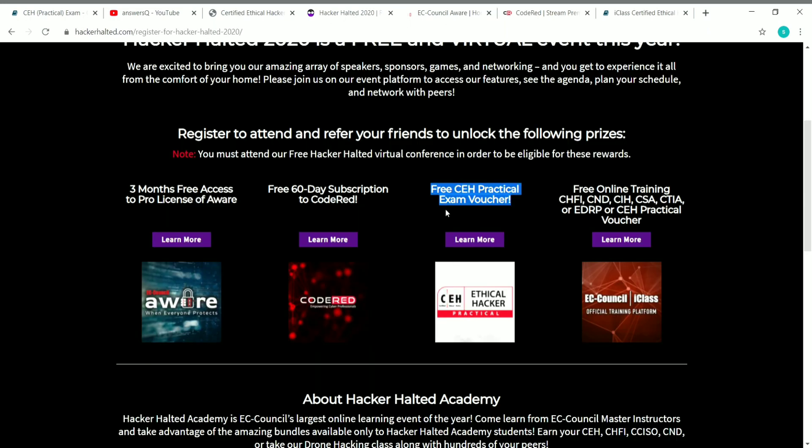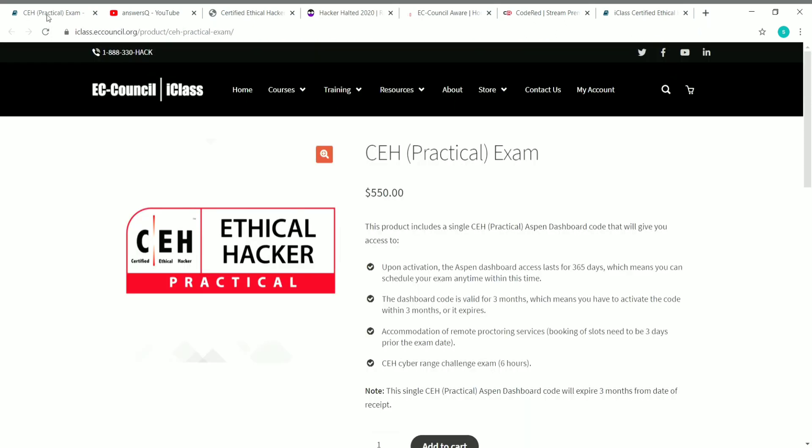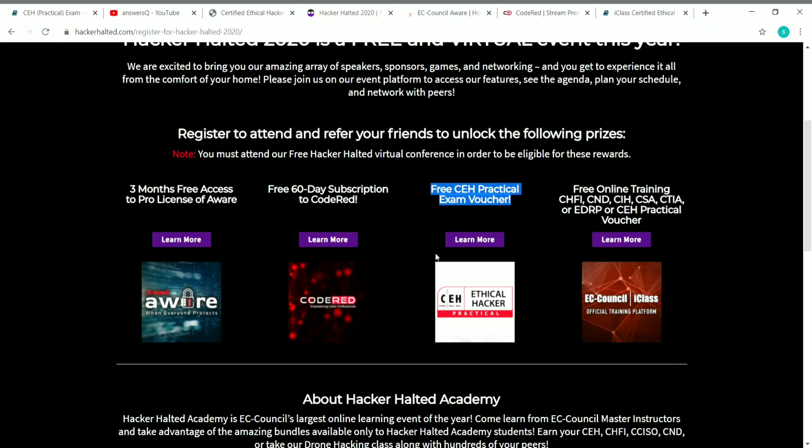The third benefit is the CEH — Certified Ethical Hacker practical exam voucher worth $550. You don't need to pay for it; you will get a free exam voucher. The fourth benefit is free online training for CHFI, CND, CAH, CACTIA, or CEH practical voucher training. So you can get free online training for these certifications directly from EC Council.